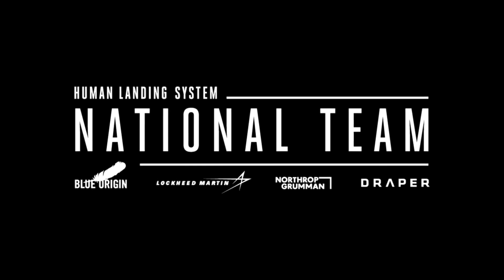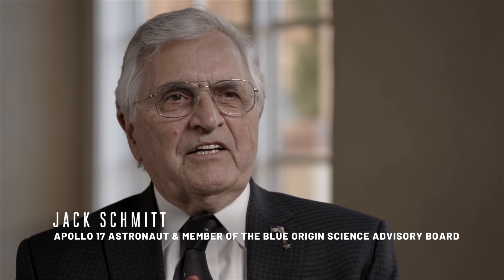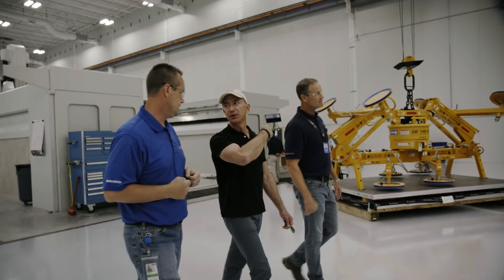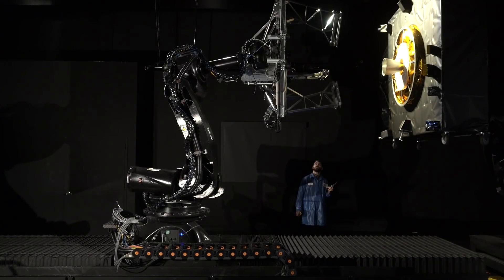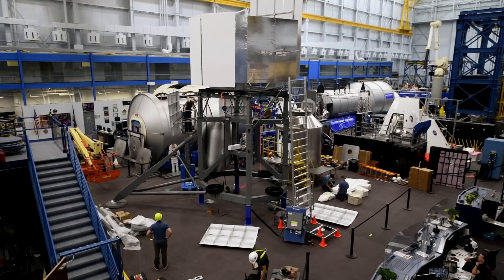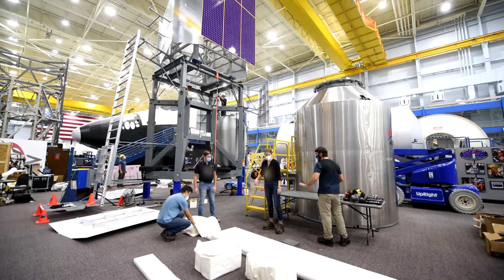The national team is the kind of outstanding leadership and outstanding experience that I like to work with. Blue Origin itself brings innovation and modern thinking to the table. Lockheed Martin, Northrop Grumman, and Draper all bring extraordinary experience — not only from Apollo, but before Apollo into the present. The combination of our heritage aerospace experience has created a team that I think really uniquely is able to meet the target that we have set for ourselves.